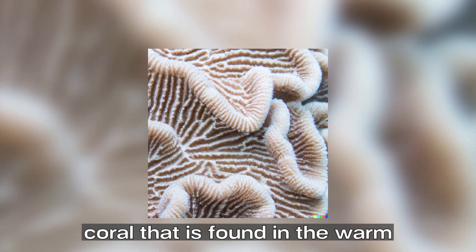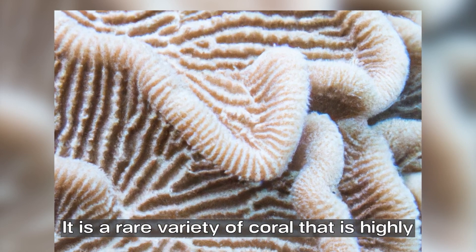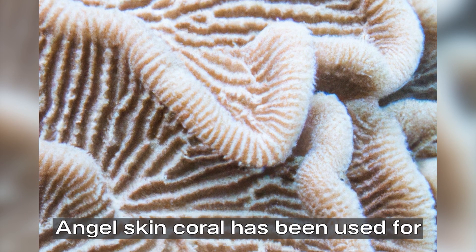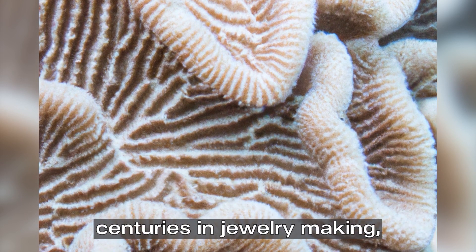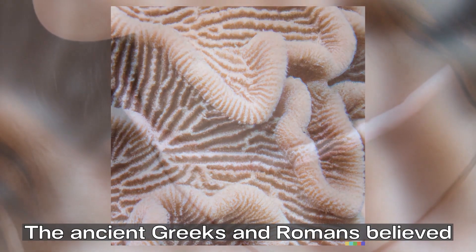Angel skin coral is a type of coral found in the warm waters of the Pacific Ocean. It is a rare variety of coral that is highly prized for its delicate pink color. Angel skin coral has been used for centuries in jewelry making and has been a favorite among the aristocracy and royalty.